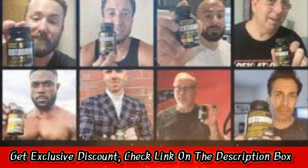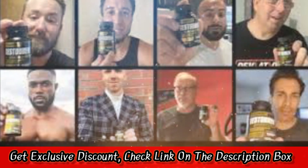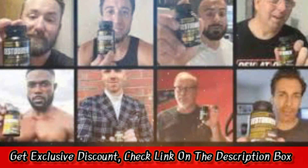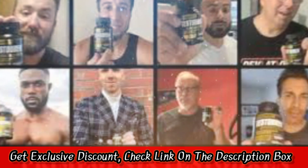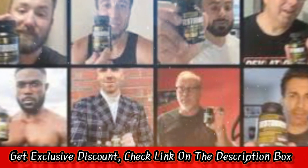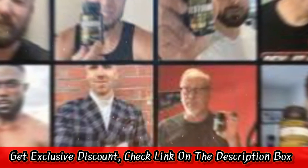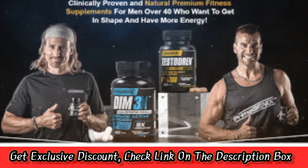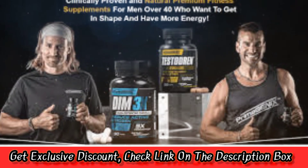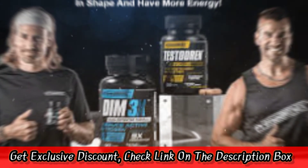Final verdict — is Testubrin worth your money? Having used this product personally, as well as working with clients who have used it, we can attest that Prime Genix Testubrin is a safe and decently effective way to increase your testosterone levels. However, we believe there are other options that provide better value for your money. The product that has given my clients and me the most consistently good results with minimal to no side effects is Afro-D. It's rich in science-backed ingredients such as D-aspartic acid and vitamin D, and my clients' blood tests showed significant serum testosterone improvements week on week. Order yours today and see if it will make as much of a difference for you.